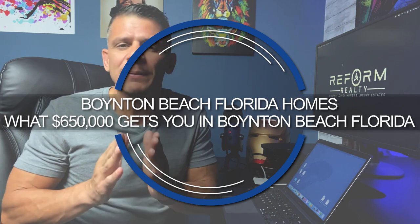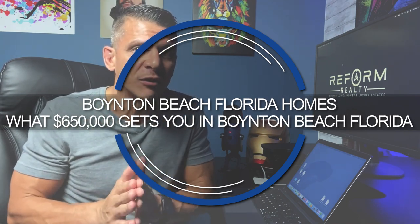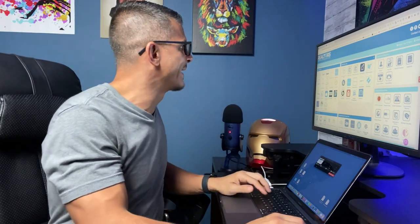Today we're talking about homes in Boynton Beach, Florida — how much exactly $650,000 can get you there. It's important that you know how we came up with that number. We're going to jump into the computer system today and I'm going to show you everything you need to know in terms of data and search statistics, as well as going out to the street and actually seeing these properties in person. We did not just pull it out of thin air.